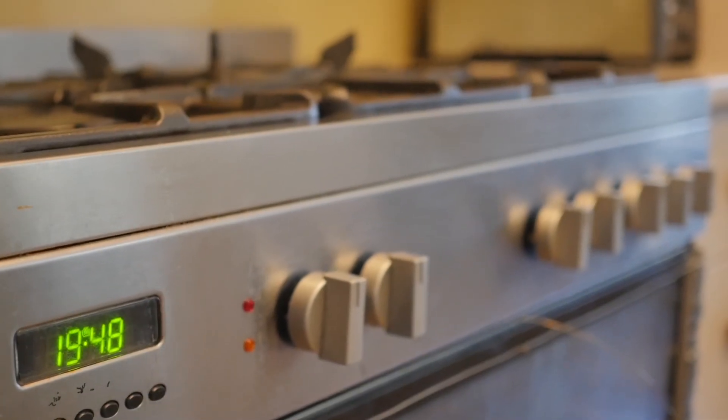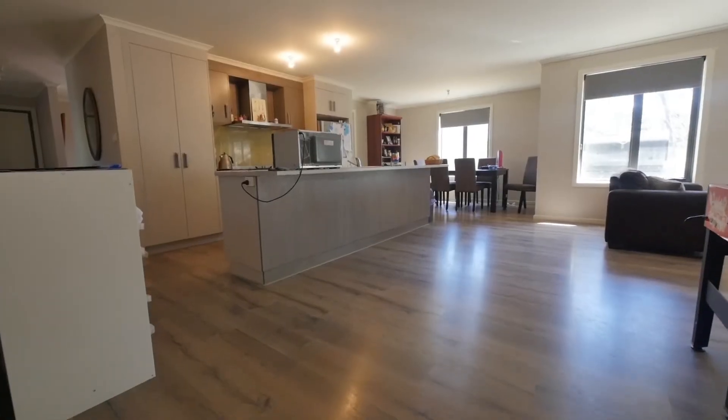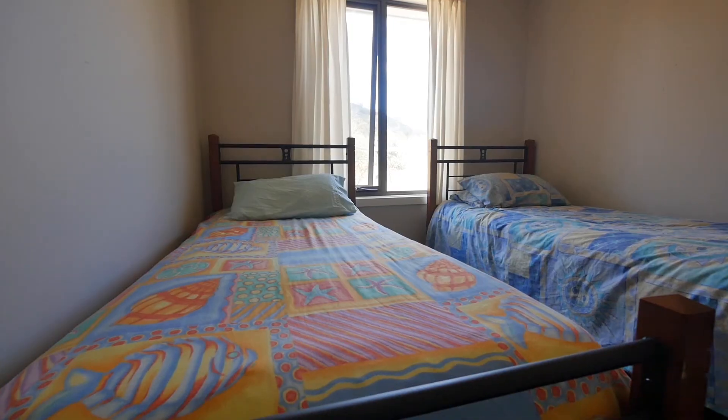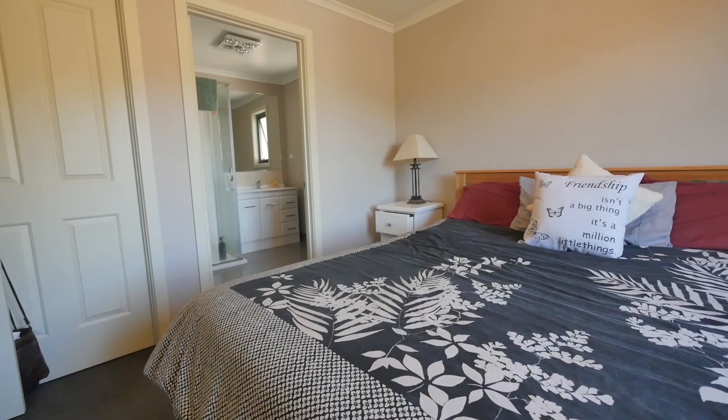This beautiful home is almost brand new, being only three years old, and has been built with a neat floor plan making it a great home for growing families. There are four large bedrooms, all with built-ins, and the master having an ensuite and walk-in wardrobe.